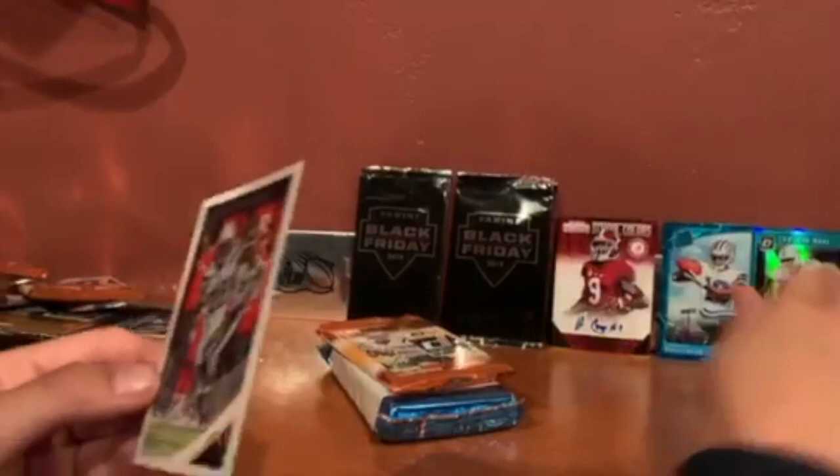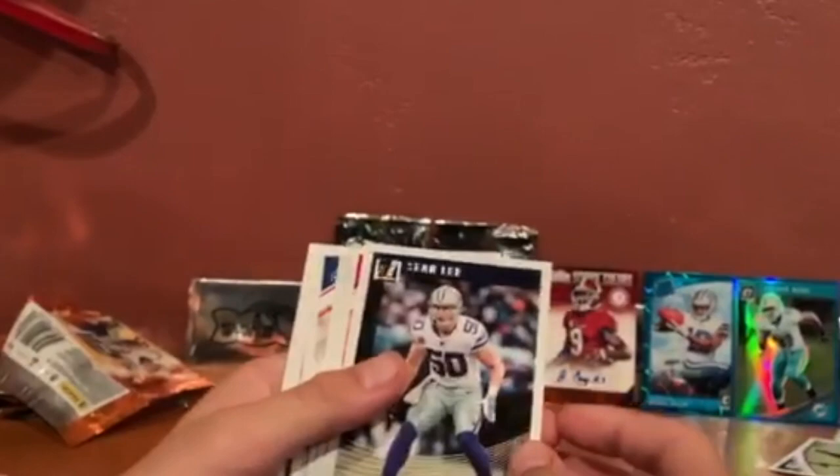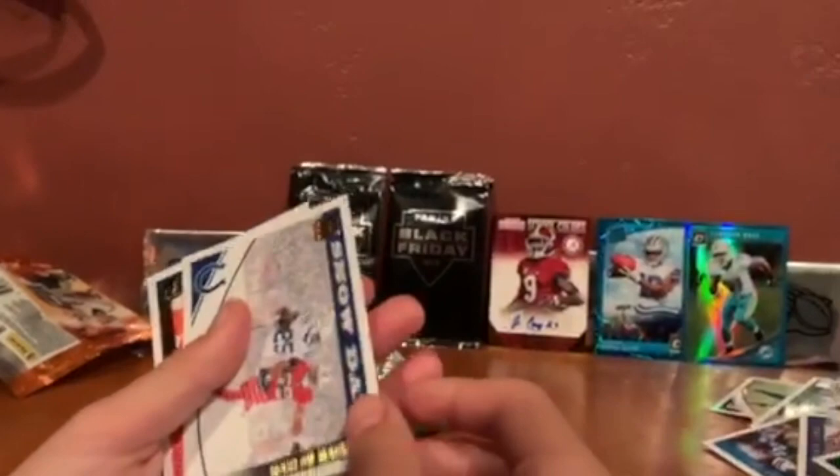I spent five dollars a pack on these. Got Olivier Vernon. John Lee. Let's just go through these — nothing much, probably not much more. That's a packed day.